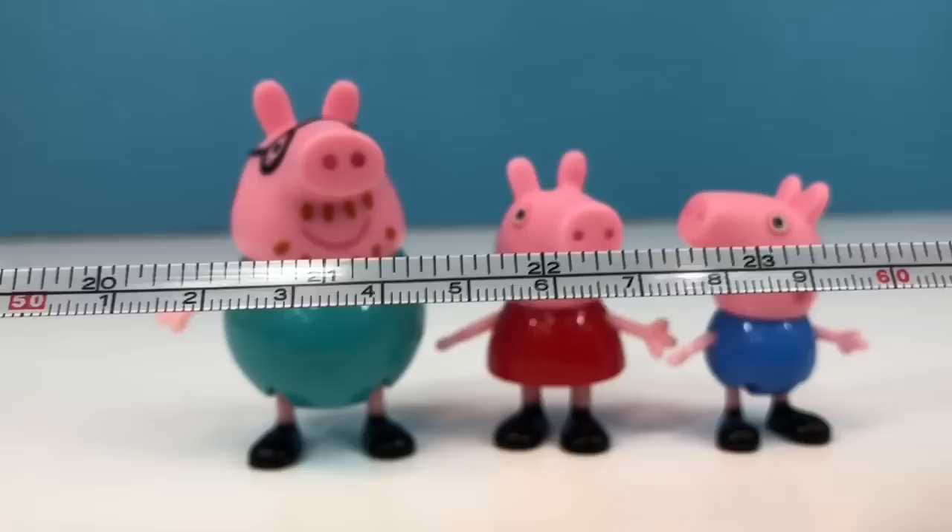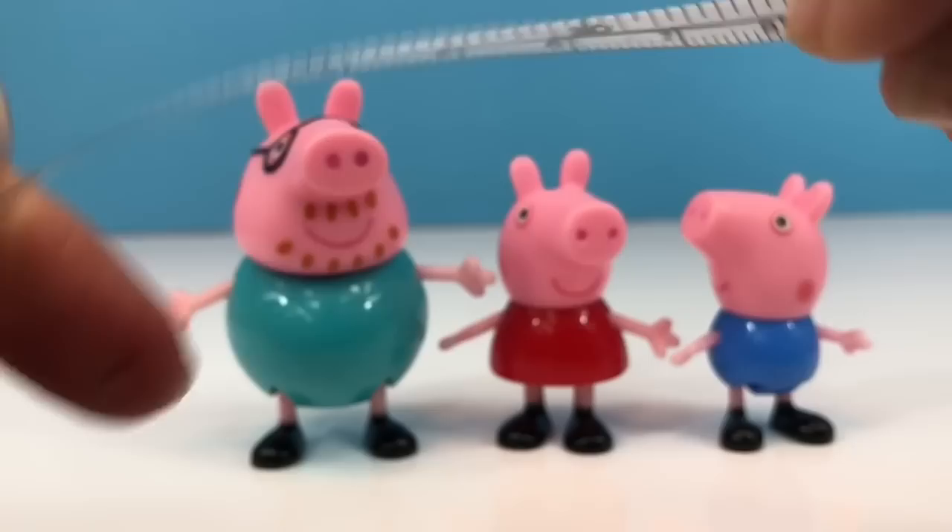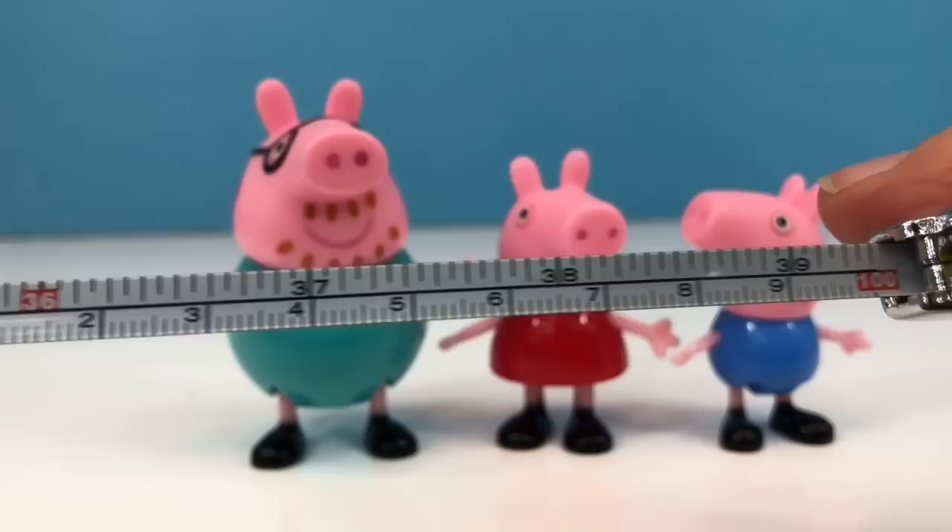Let's see how far I can pull it out. We're at 28 inches and I'm still pulling. And the measuring tape ends at 39 inches.